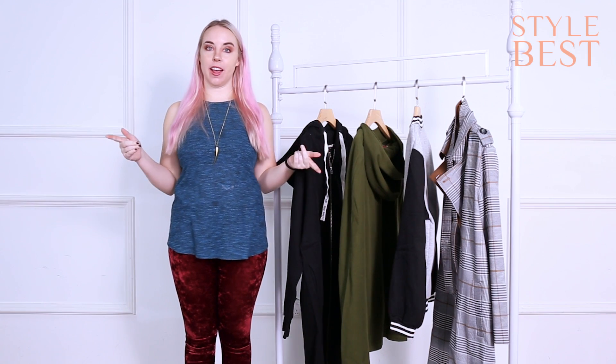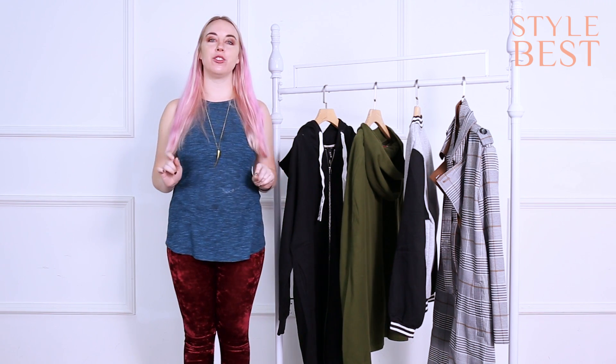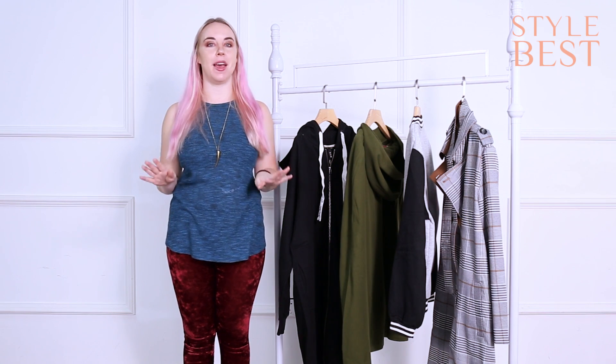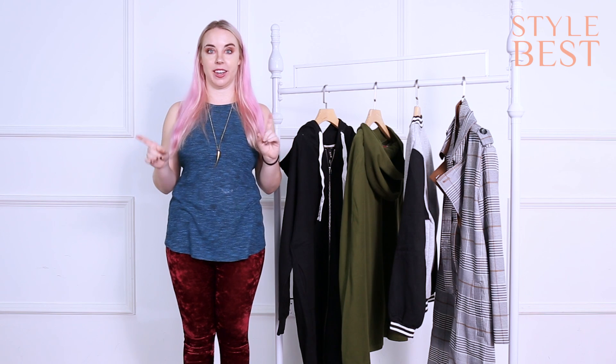Hey everybody and welcome to the Stylebest channel. My name is Maddie and today we're going to talk about something very important: winter coats. I want to show you Stylebest's best winter coats. We've picked the most unique and the most stylish for you to see, and they're going to be on sale in our winter sale coming up in a couple days.